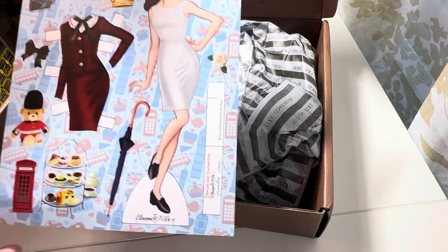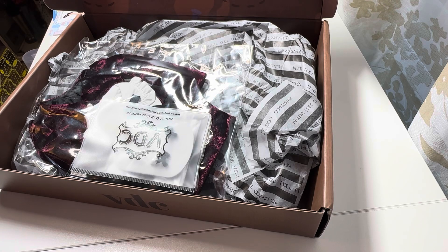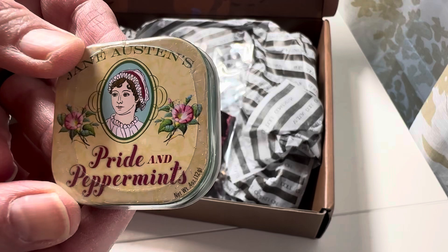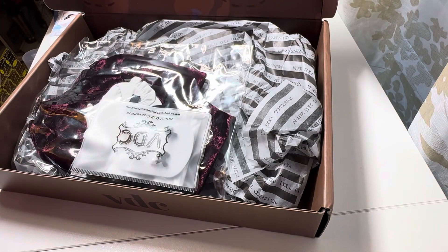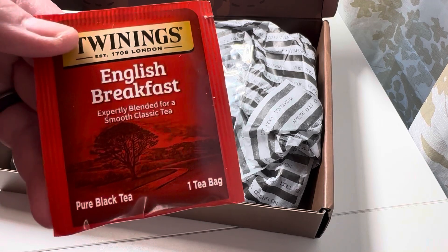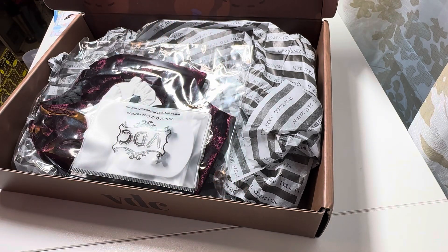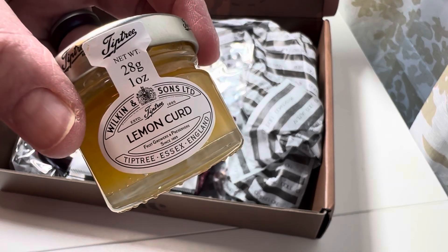Here is the paper doll. It's really cute. There were a few things in there that were extra — there are some Pride and Peppermints, Jane Austen's Pride and Peppermints. You can have yourself some English breakfast tea. And I thought this was really cute: lemon curd. How cool is that?